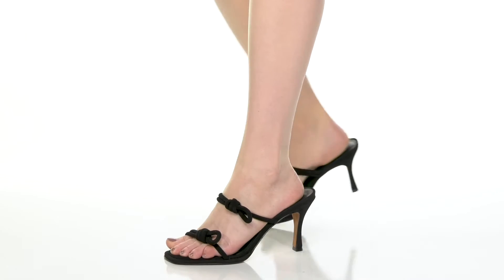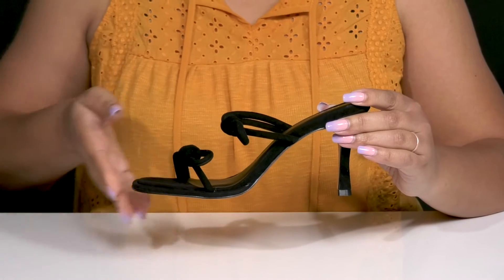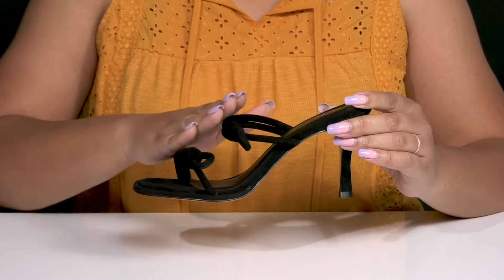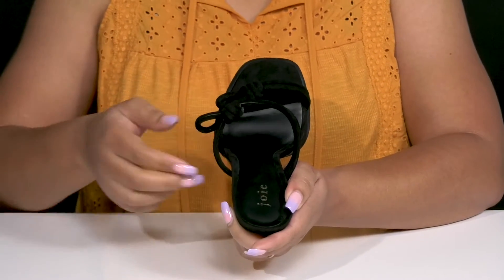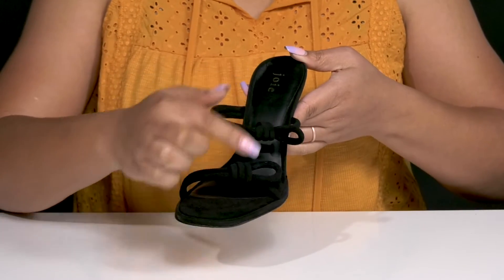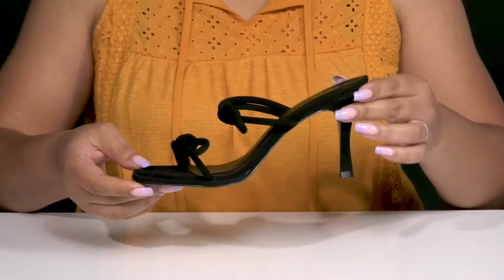Get loads of compliments when you wear these cute heels by Joa. They feature a leather upper with an open square toe silhouette and two straps that go over the vamp to lock them into place, with a wide opening for easy slip-on. The tubular straps have a knotted design on the sides, giving you a minimalistic yet dressy style.